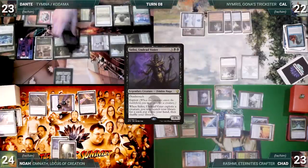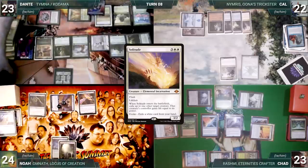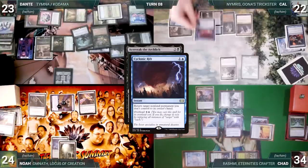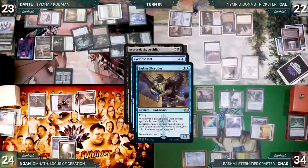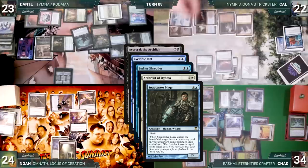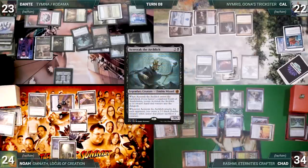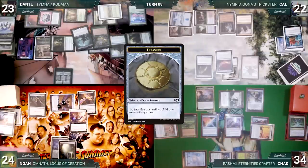Dante casts Necromancy — Counterbalance triggers; Chad reveals a Ponder — then Necromancy resolves, returning Sidisi to the battlefield. Sidisi exploits itself and fetches a card. Dante evokes Solitude exiling a white card — Solitude enters, exiles Void Winnower, and Chad gains 11 life. Dante sacrifices Solitude, activates Deathrite exiling a land to recast Aluren, then casts Acererak for free through Aluren. In response Cow casts Cyclonic Rift targeting Aluren — Nymris triggers; Cow puts Cabal Pit into his graveyard. In response to Cyclonic Rift, Chad flashes in Ledger Shredder through Aluren, Noah flashes in Archivist of Ogma, and Cow flashes in Snapcaster Mage — Snapcaster targets Frantic Search. The stack resolves, Aluren bounces to Dante's hand, Acererak resolves and bounces back, and Dante enters the dungeon creating a Treasure.